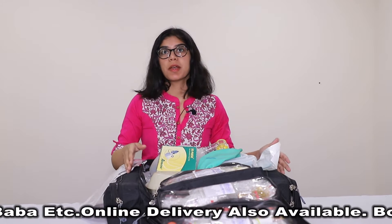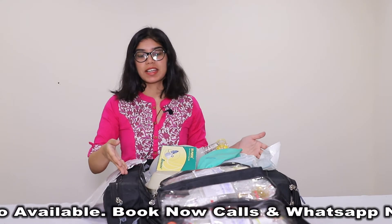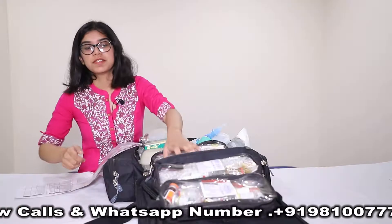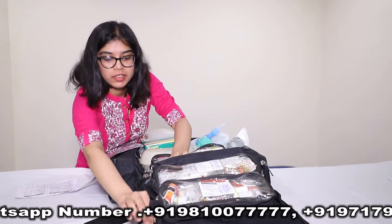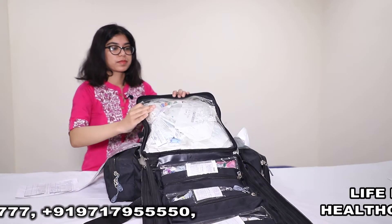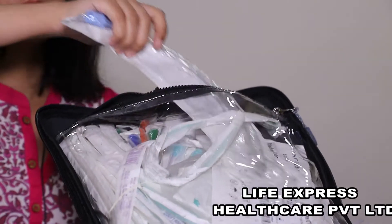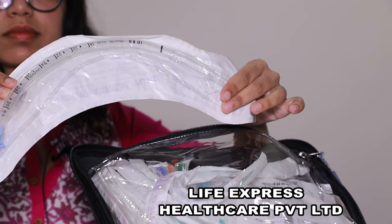Besides this, we also have the emergency consumable items which can be used, like laryngoscope and glucometer etc. Furthermore, we have another pocket here. On this side, we have the ET tube, suction catheter, surgical gloves, Ryles tube and Foley's tube.